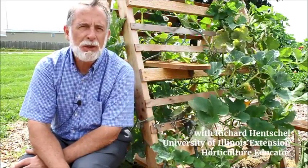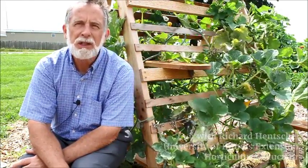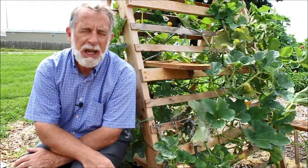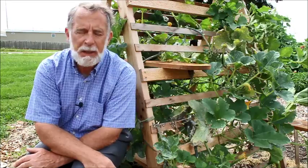Welcome to This Week in the Garden. I'm Richard Henschel, Horticulture Educator for Kane, DuPage and Kendall Counties. This week we're back out in the Idea Garden in Kane County, which is maintained by the Kane County Master Gardeners.